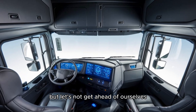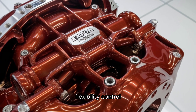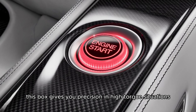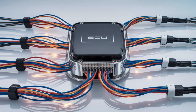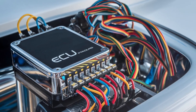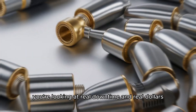Before we talk repairs, let's answer the question: why is this transmission so damn popular? Durability. Flexibility. Control. With a 13-speed, you're not just shifting — you're commanding. This box gives you precision in high-torque situations, especially hauling up grades or navigating tight docks. But that complexity comes with a cost, because when something fails — be it the splitter not engaging, the range valve sticking, or the synchros grinding — you're looking at real downtime and real dollars.